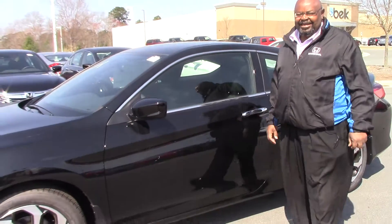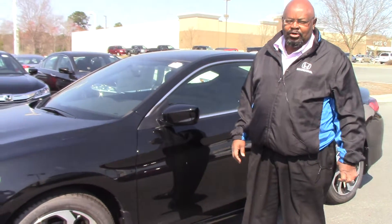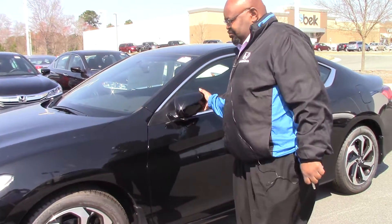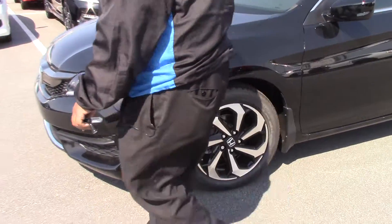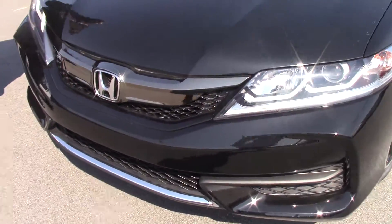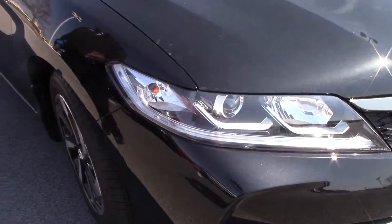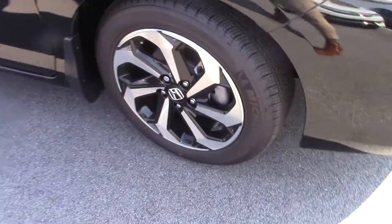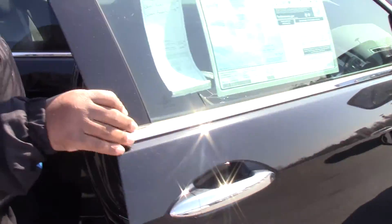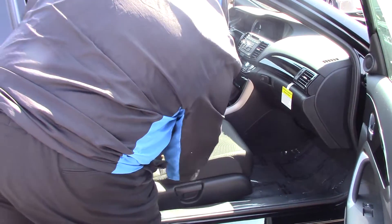Hi, this is Kenny standing in front of this black Honda Accord Coupe LXS, which features the breakaway mirror and LED lighting, and 17-inch alloy wheels. Allow me to show you some of the inside features: manual seats with a cloth accent.